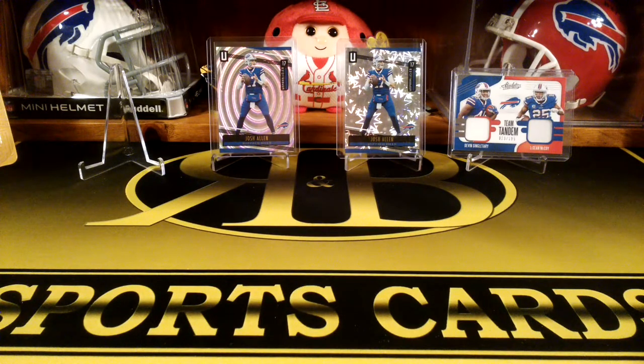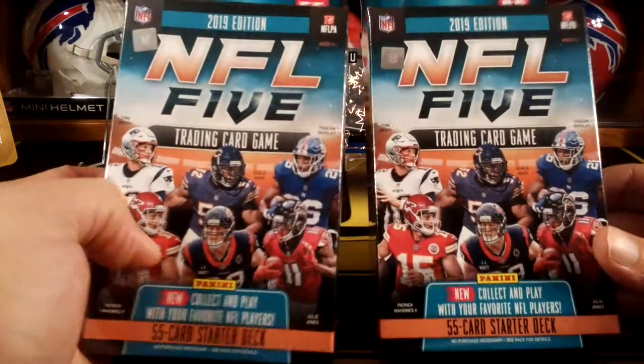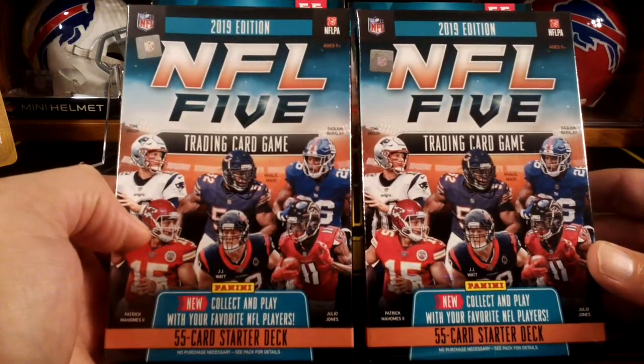Hey guys, R&B Sports Cards here back with another video. Today we got something a little different. So we got these — they're made by Panini, but it's a new trading card game.